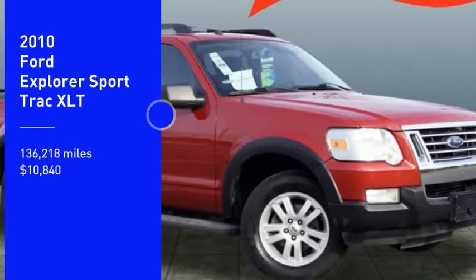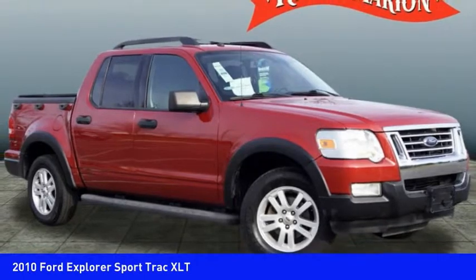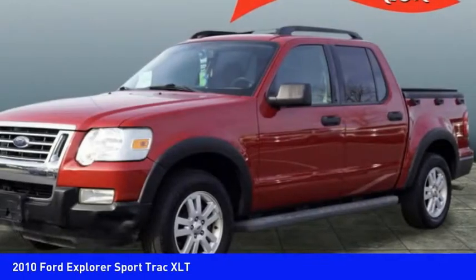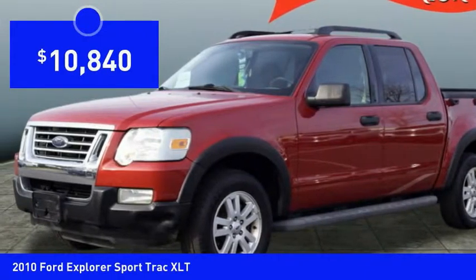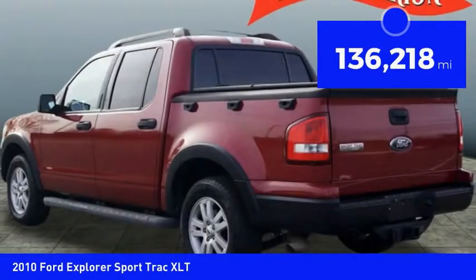We are pleased to show you the 2010 Explorer Sport Track. You've got a lot of capabilities to call on in a Ford Explorer. Don't underestimate your choices — it is priced below $15,000. This vehicle has less than 140,000 miles.